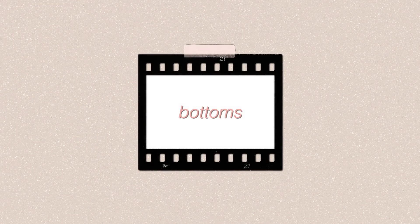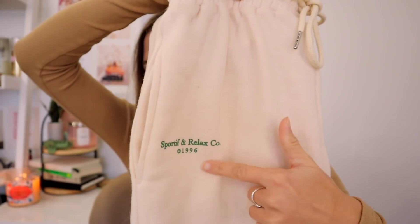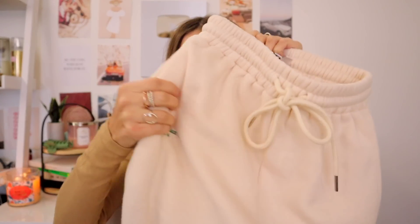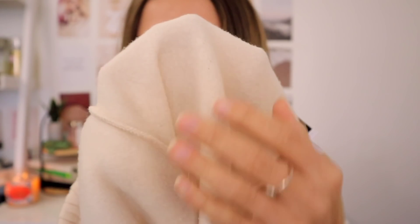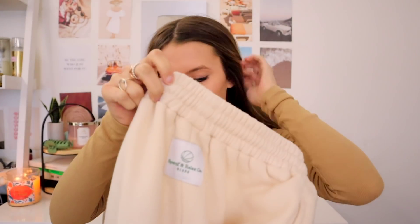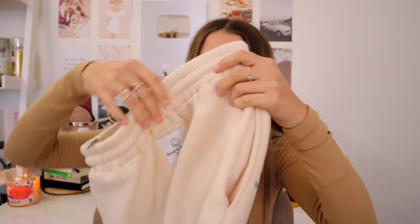Moving on to bottoms — I got two pairs. First are these very comfortable sweatpants. They have a cute little logo, and I love the look of the green with the cream. They have a drawstring and pockets, plus a cute little tag on the back. The inside is incredibly soft. I love wearing these in winter because they keep me so warm, and the pant legs have cuffed parts so they're like joggers. I've been wearing them every night to sleep since I got them.